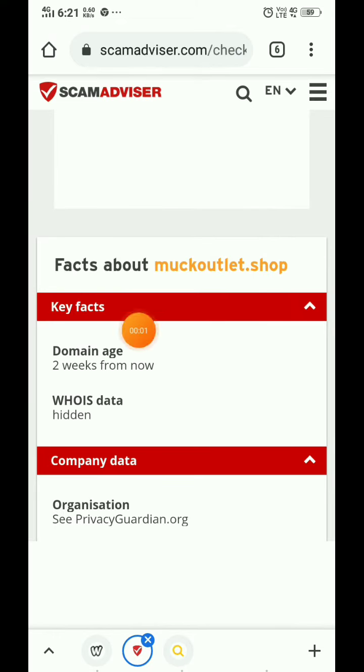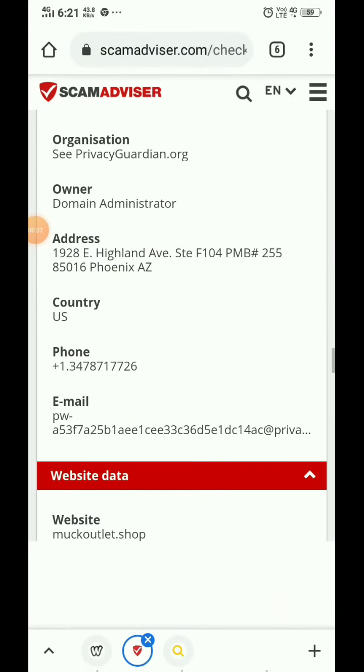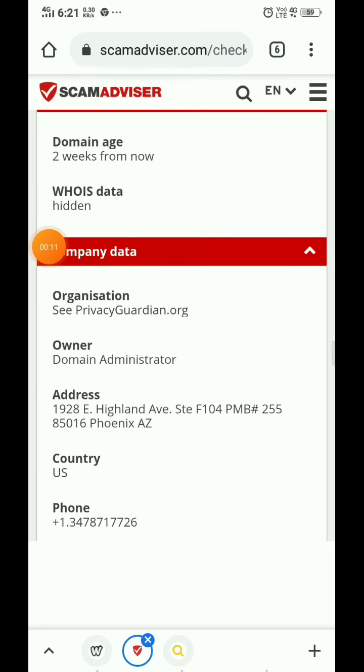This website was registered just two weeks ago. You can see they have hidden their address and phone number, or provided wrong details. Within two weeks, no one can upload hundreds of products on a website. This is a scam website — don't trust it.